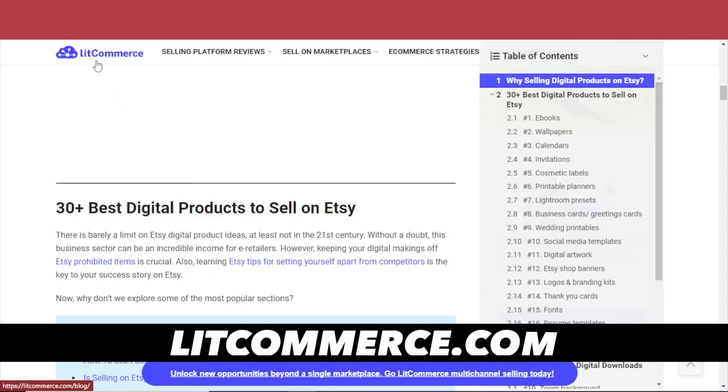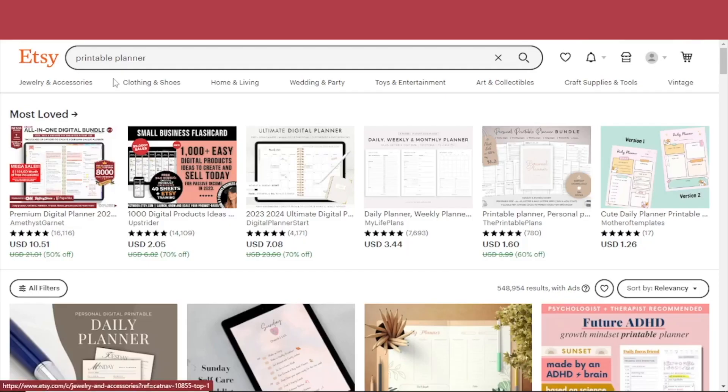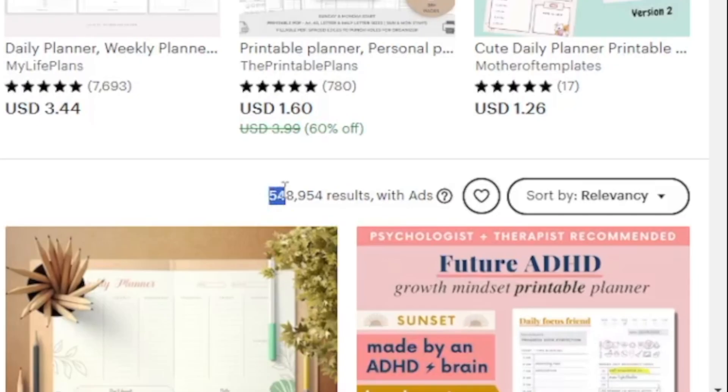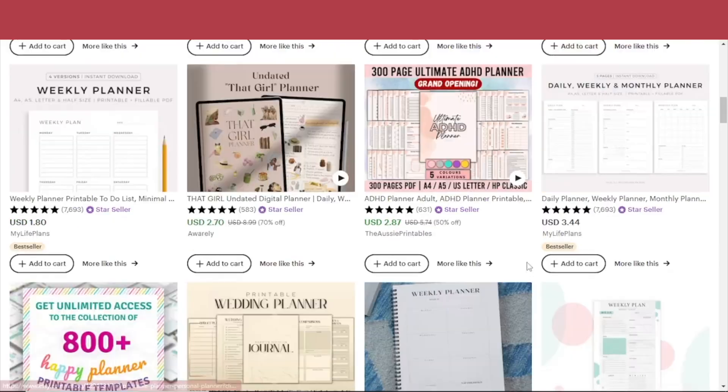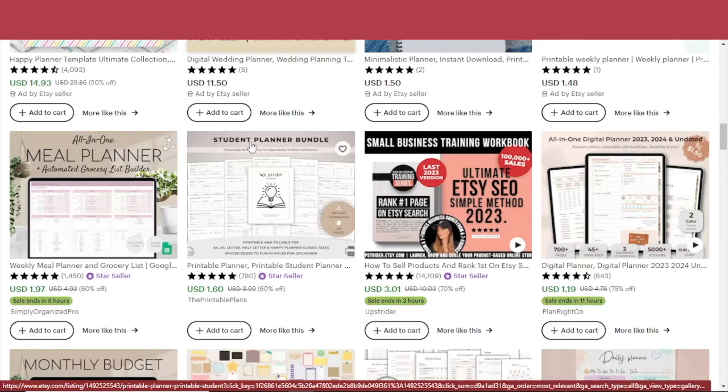According to litcommerce.com, these are the 30 best digital products to sell on Etsy: ebooks, wallpapers, calendars, invitations, printable planners. But when I go to Etsy.com and type in 'printable planner,' this is the number of results I get. As you can see, the market is pretty saturated with these one-size-fits-all printable and downloadable products, so it will take some skill to actually stand out among these.